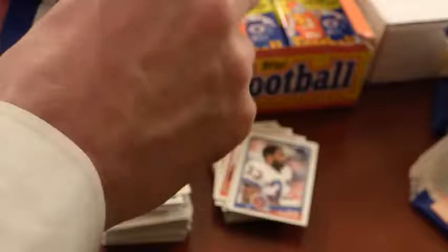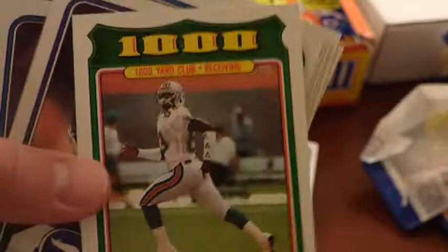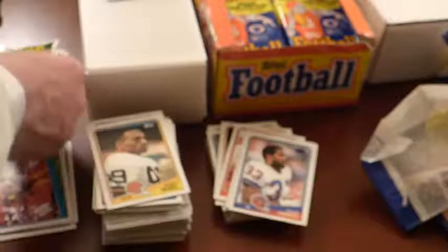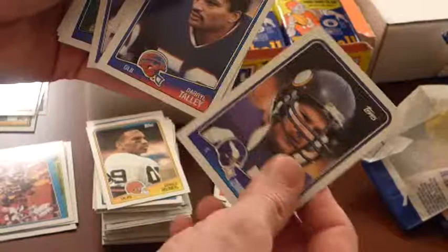All right, let's find the Bo Jackson, let's find the Joe Montana. Me being a Bears fan, I'd like to get another Neil Anderson rookie — I got a few already, but why not have a few more? We just got a Mark Clayton a little bit ago; here's a Mark Clayton Thousand-Yard Club where he got 775 yards. You just got to remember that was the strike-shortened year in 87 — I think there was also a strike in 83.